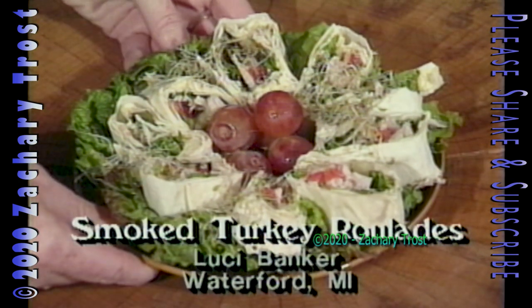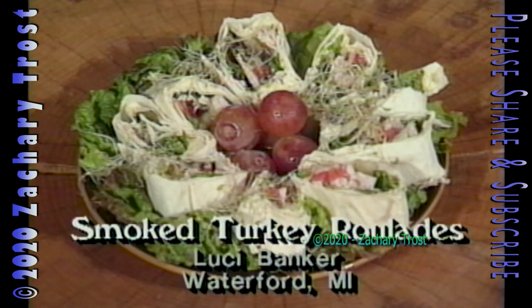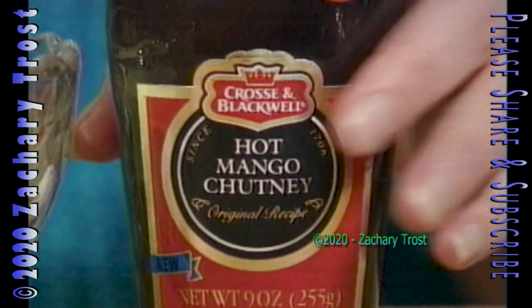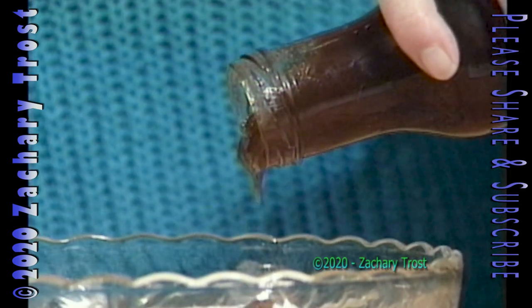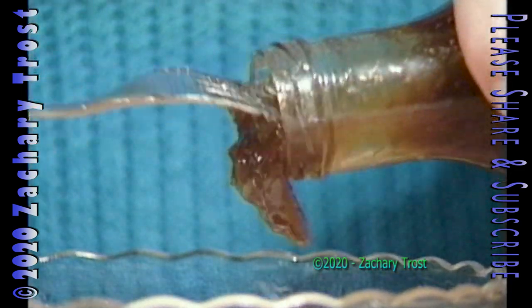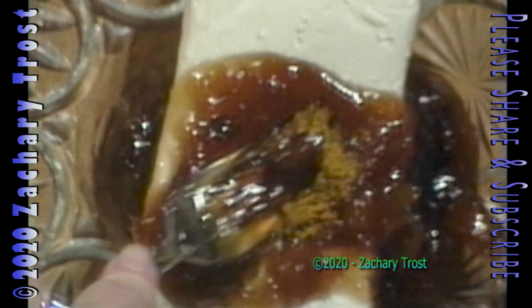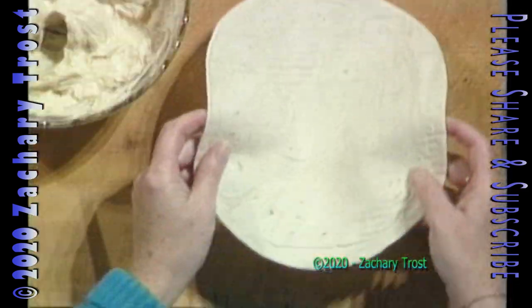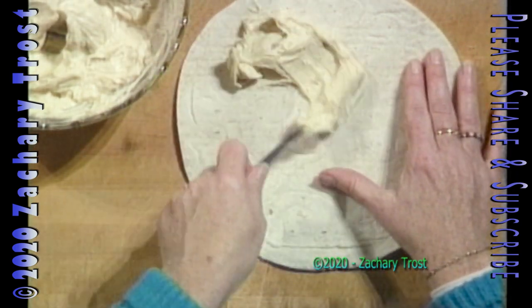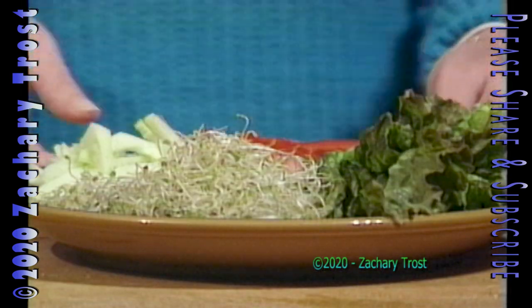We have a very festive recipe called smoked turkey roulade sent in by Lucy Banker. This recipe is a little complicated but really, really good. We've got hot mango chutney — that stuff is expensive, and you only use about a quarter cup, but is it good! You're going to use a little bit of curry powder mixed in with some cream cheese. Just mix it all up together — putting it in a food processor works great. Then you spread the mixture on a tortilla shell.